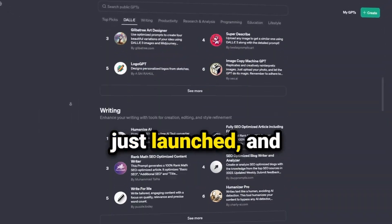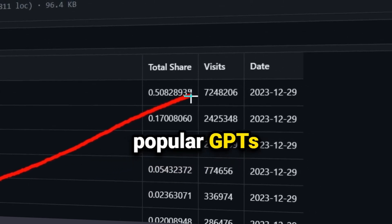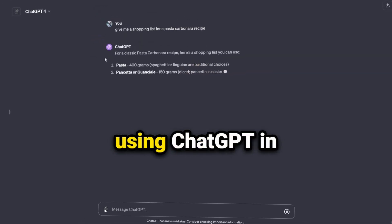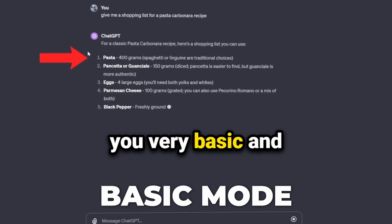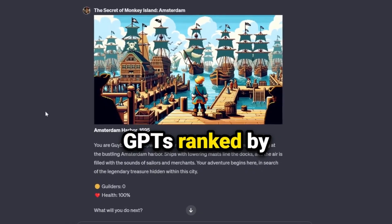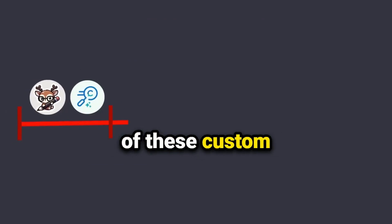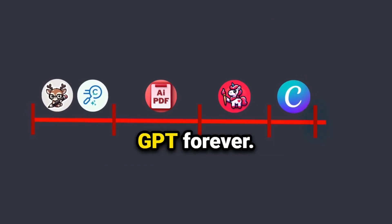The GPT store just launched and I found the most popular GPTs ranked by visits, but you might have never used any of them, leaving you using ChatGPT in basic mode giving you very basic and bad responses. So I'll show you 17 of the most popular GPTs ranked by most visited. By the end of this video, use one of these custom GPTs to change how you use ChatGPT forever.